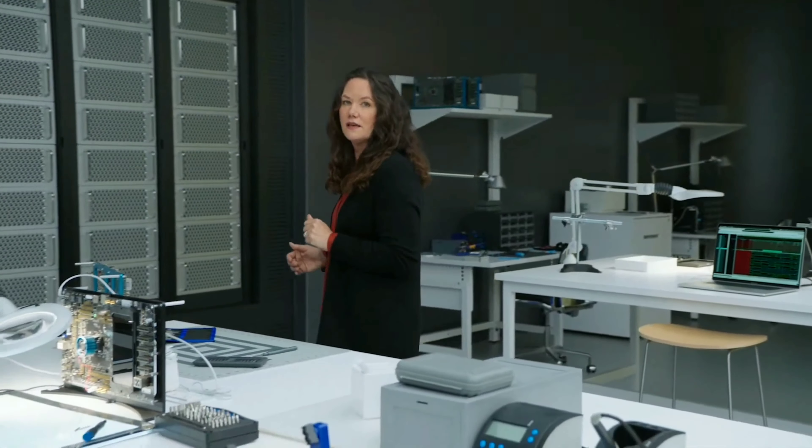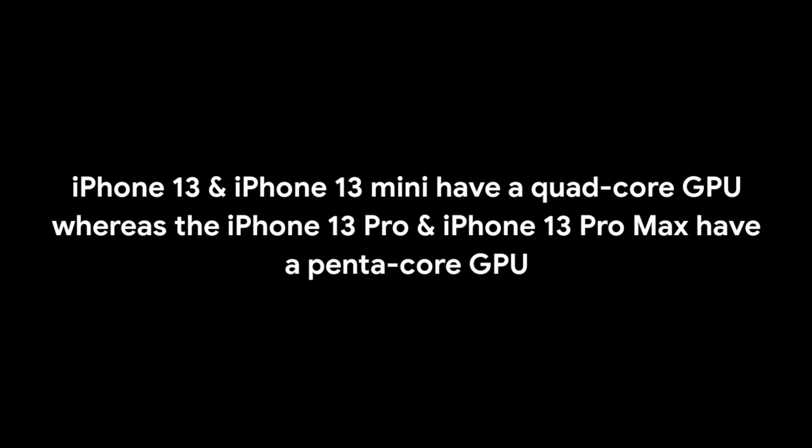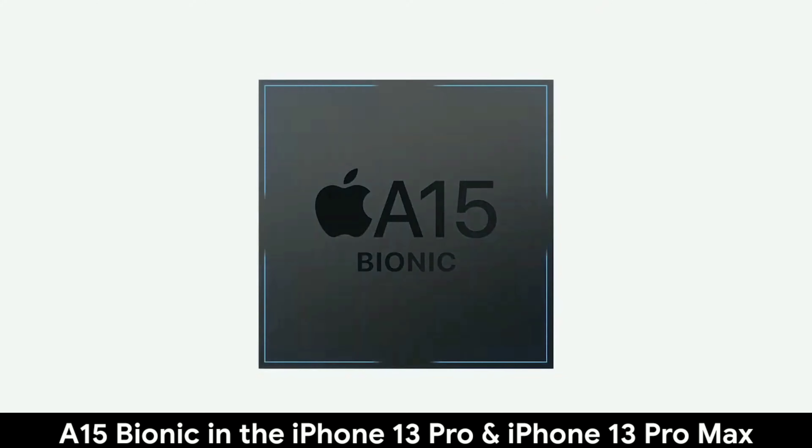Apps like Swing Vision can smoothly run powerful Core ML and AR models on A15 Bionic for real-time shot tracking, video analysis, and remote coaching. Peak Visor helps you navigate the outdoors to identify mountains and explore detail-rich 3D maps while hiking. And Seek uses a machine learning model trained by over 20 million photos to instantly identify plants and animals around you — all the processing done on device.